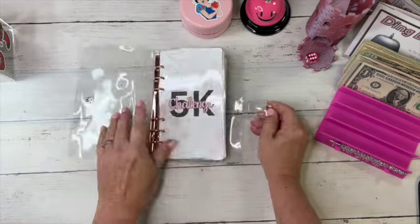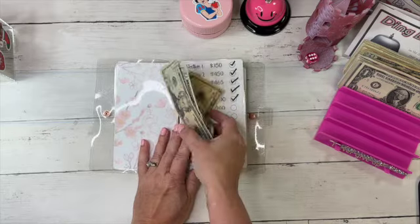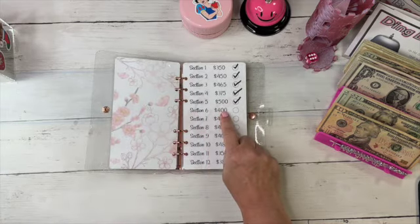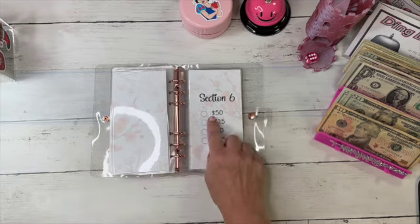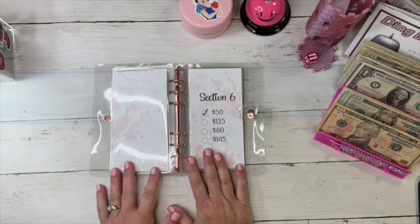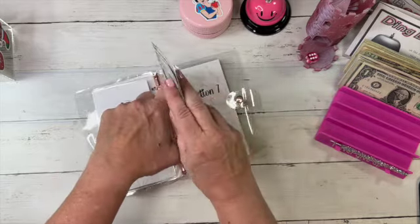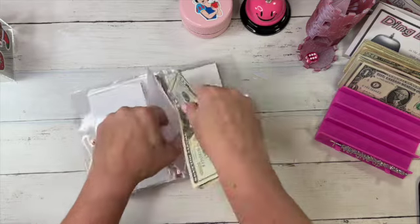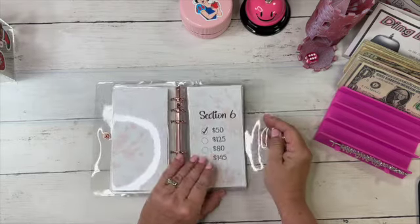Now let's get out our 5K challenge book. Here's my money for this week — we're putting in $50. We just finished the $500 section, we're going to start the $400, and once we finish that we are halfway to 5K! We're on section six, knocking out that first one which is $50. This book is from Janelle Ray Budgets. Because it's laminated and has pockets, I can reuse it, since saving $5K is a lot and I might need a break after doing it.